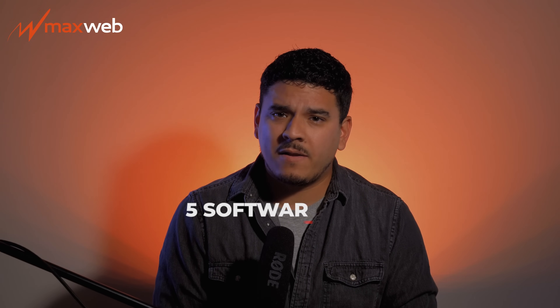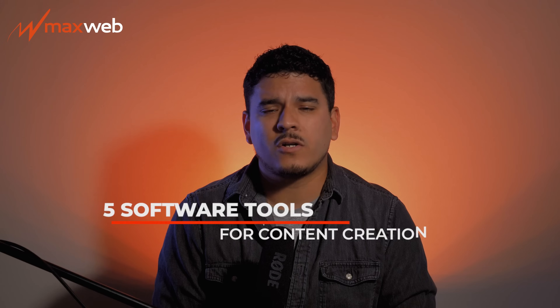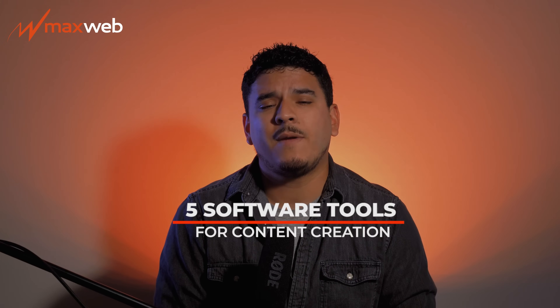Whether you're a seasoned pro or just starting out, these five awesome software tools are sure to take your content creation game to the next level. Let's jump right in.